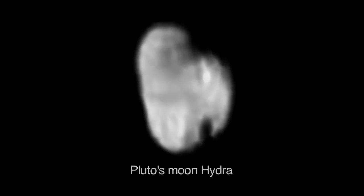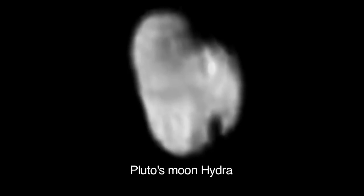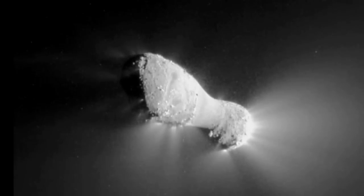And recently, NASA's New Horizons mission has revealed that the Plutonian moon Hydra also has a double-lobed form. Why do so many of these different types of bodies in the solar system display this particular shape?